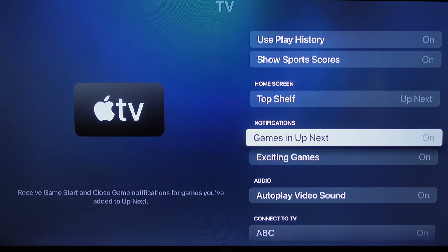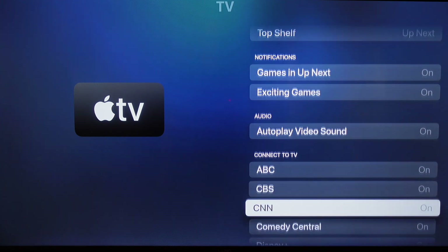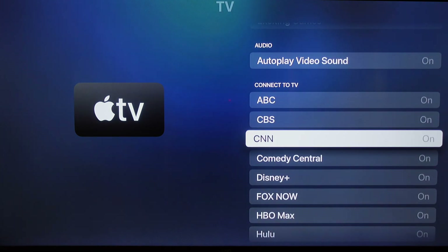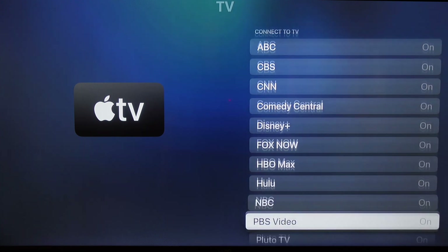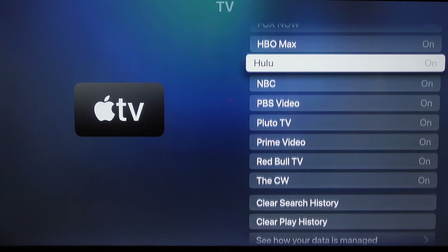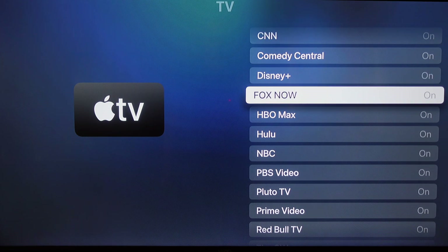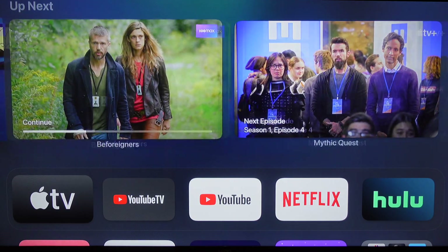If you go back to your Settings and back to your TV app settings and scroll down, you'll see Connect to TV. These are the different apps that'll show up in your Up Next on your home screen. We've got ABC, CBS — you can read them — and unfortunately the one that is missing is Netflix. Netflix is not in here. You've got all your major ones: HBO, Disney, Prime Video, but no Netflix.